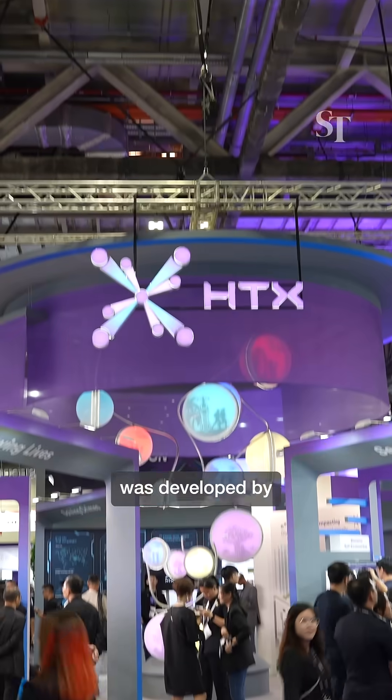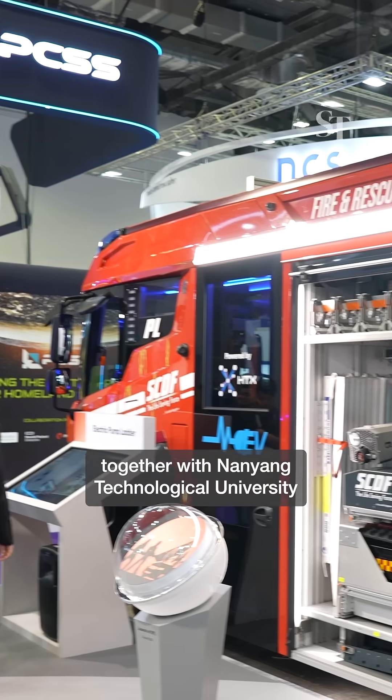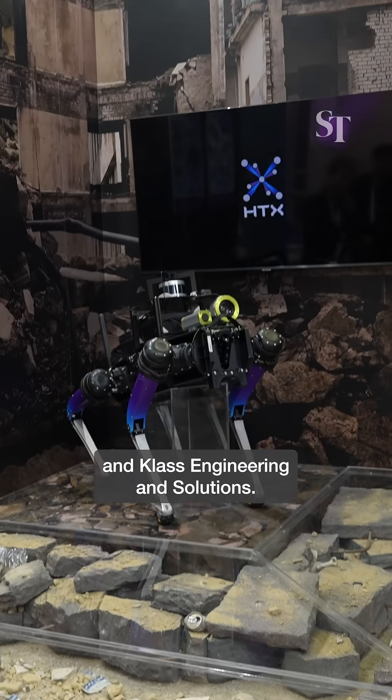This science and technology solution was developed by the Home Team Science and Technology Agency, together with Nanyang Technological University and Class Engineering and Solutions.